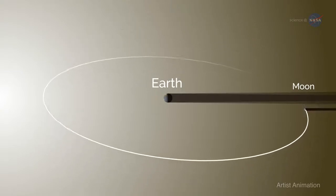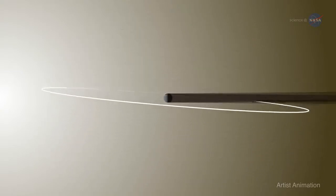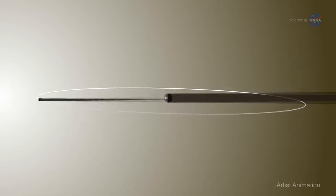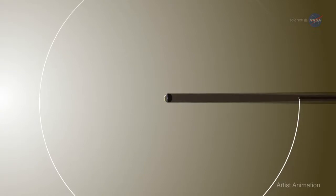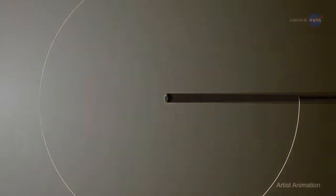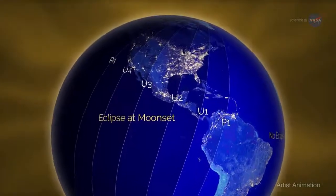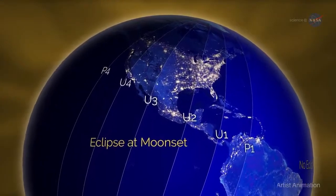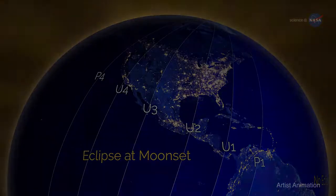The moon's orbit around our planet is tilted, so it usually falls above or below the shadow of the Earth. About twice each year, a full moon lines up perfectly with the Earth and sun, such that the Earth's shadow totally blocks the sun's light, which would normally reflect off the moon. The lunar eclipse on January 31st will be visible during moonset. Folks in the eastern United States, where the eclipse will be partial, will have to get up in the morning to see it, notes Petro, but it's another great chance to watch the moon.